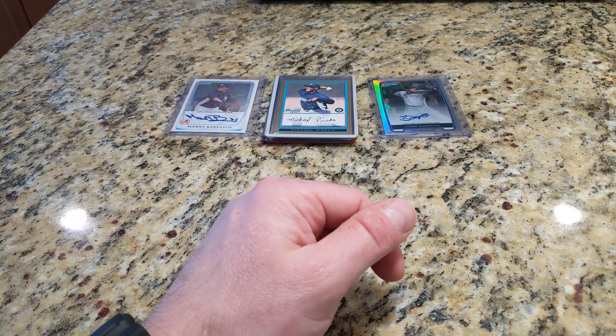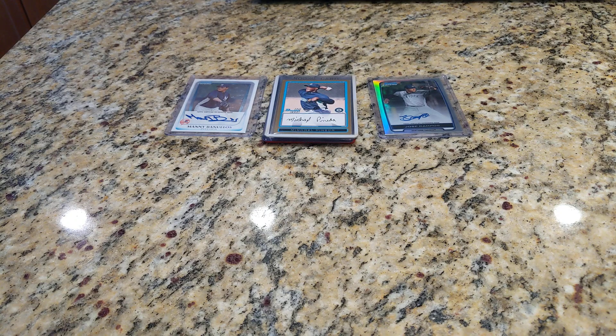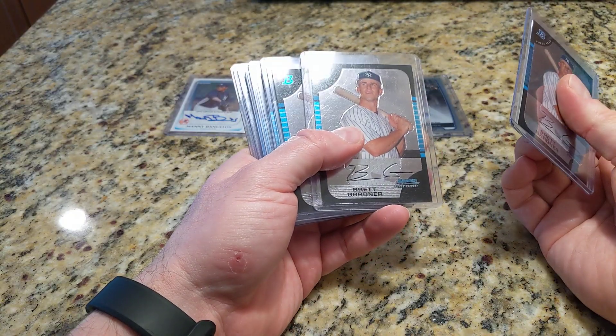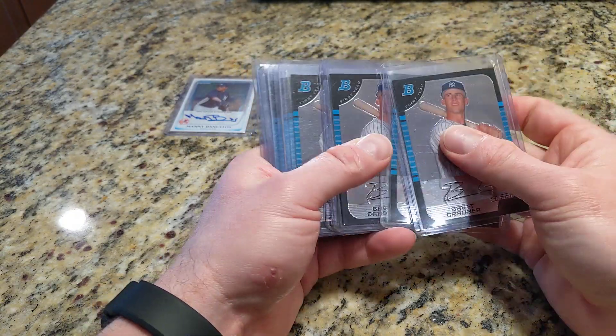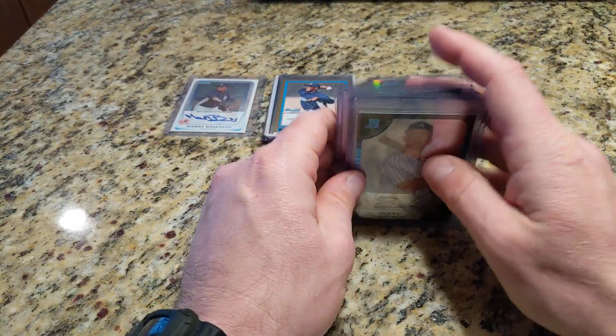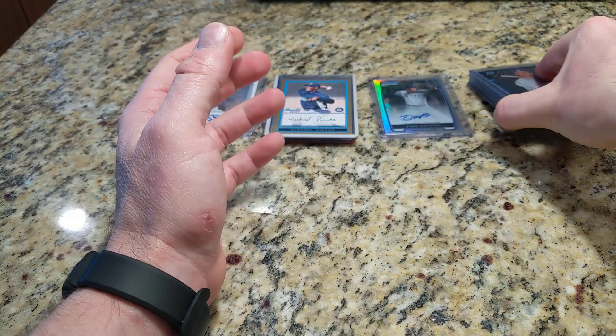Moving on — I don't know if this was necessarily prospecting at the time. I think Brett Gardner was already in the league for a few years before I decided to go all-in and buy a 10-count lot of his Bowman Chrome rookie. Counting them up: four, five, six, seven, eight, nine, ten — yeah, ten Bowman Chrome Brett Gardners. Nice card, I just don't know if I need ten of them.